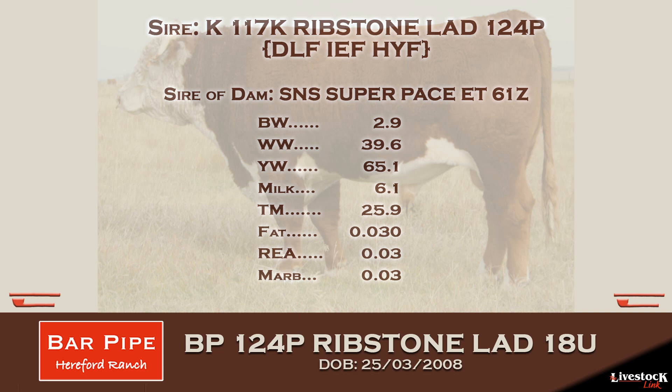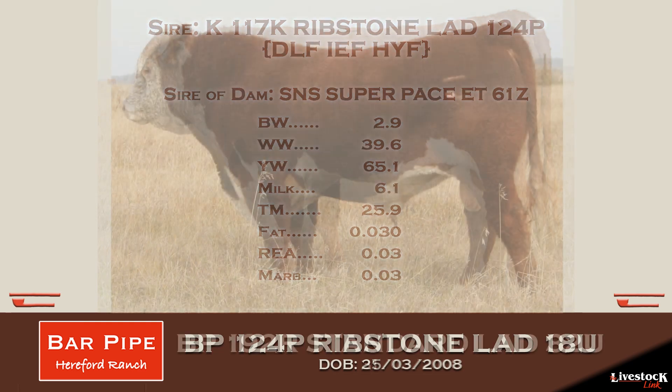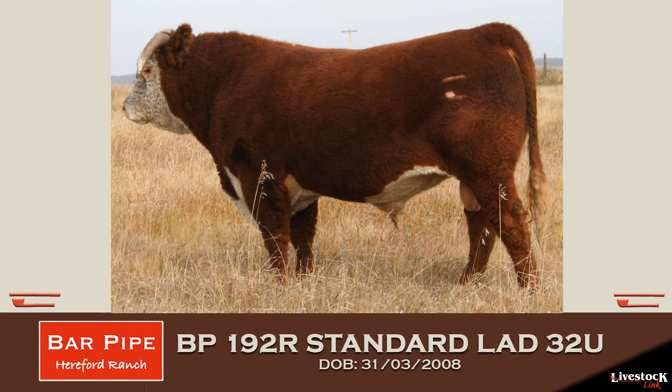The 18U calves have been great — we've got two or three in the bullpen, and we've got several daughters in the replacement pen. The 32U bull — we're using a son of his on a group of heifers, on the 18U heifers this year. And we've got a handful of daughters that we'll be breeding this year.